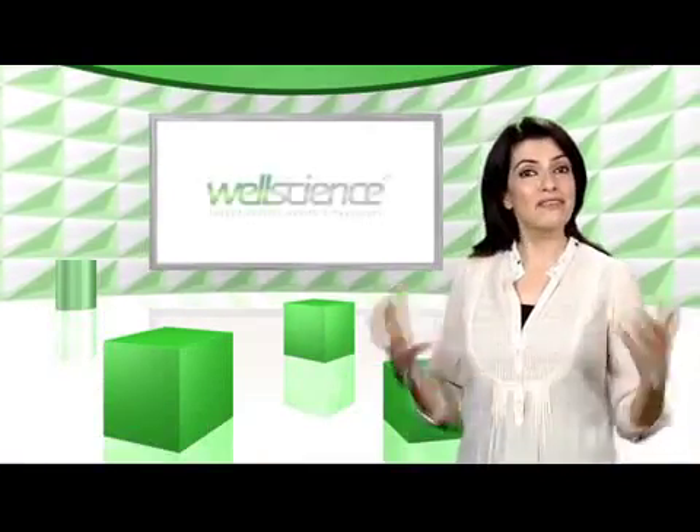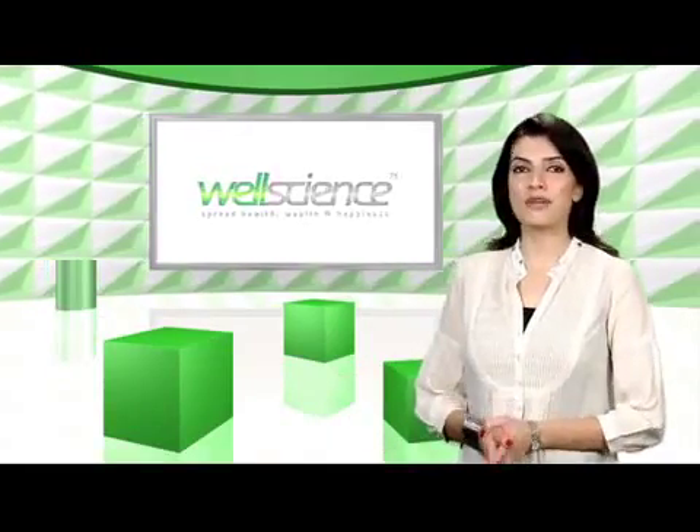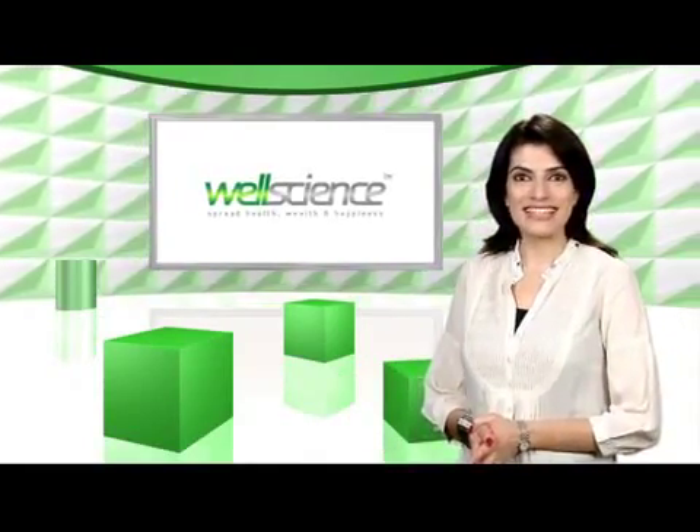Oh, and there's more. Laugh loudly and express love freely. After all, that is also WellScience.